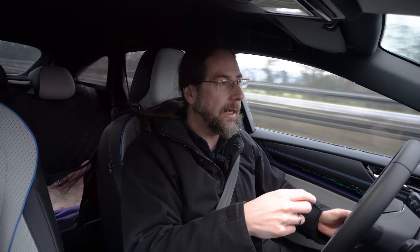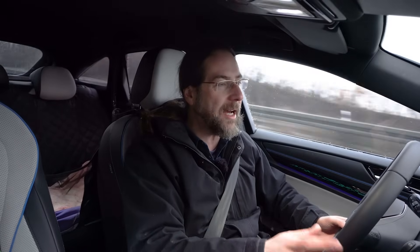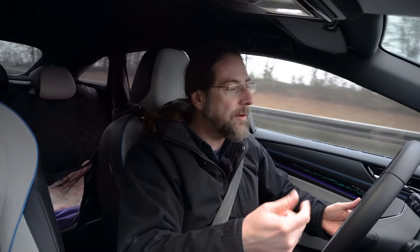We are on our way. We both charged to 80%. Rico with his ID.3 Pro S was done at 80% before me because he started at 30% and his charging power was higher at 60% when I got plugged in. We both have a cold battery. Both didn't get amazing charging power, but that's fine.